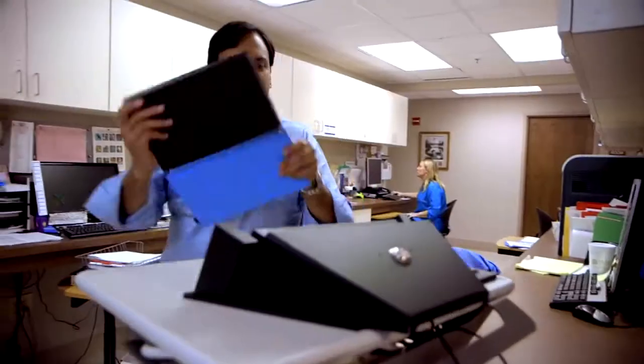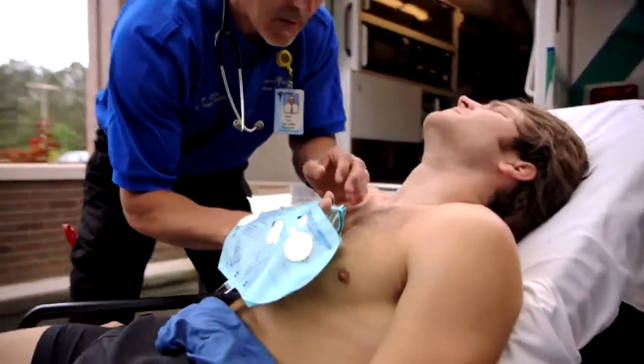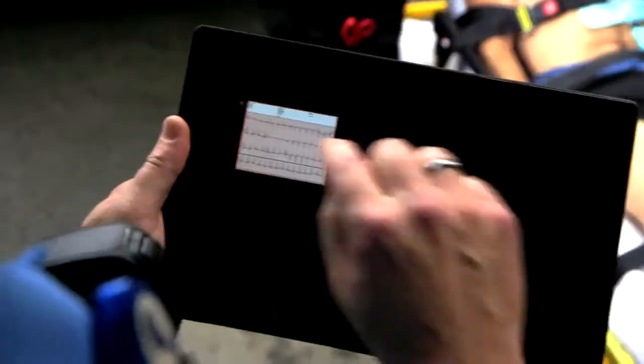Technology has really changed the way I practice medicine. Surface and EKG Glove allows us to take an EKG much faster than a traditional EKG. With the power and mobility of the Surface, we're making a huge difference — we're saving lives. Hey, it's Dr. Patel. I just received an EKG. Surface is a game-changer.